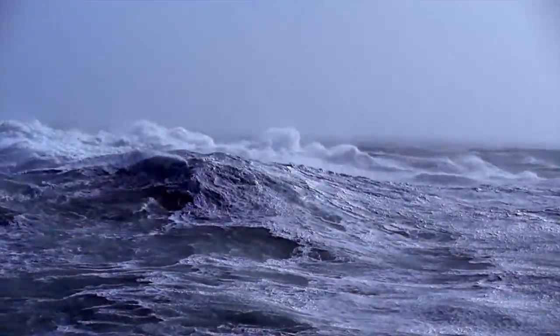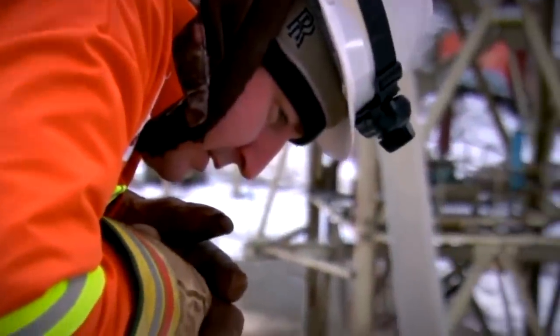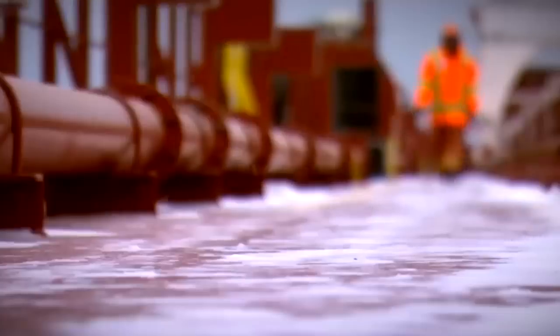The sea can be one of the most demanding places to work and lives depend on high quality products. With Active LED's marine series of performance LED lighting, you'll know you have a product that can face the same harsh conditions that you do.